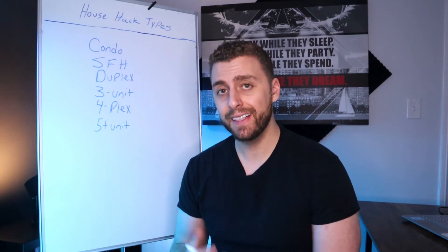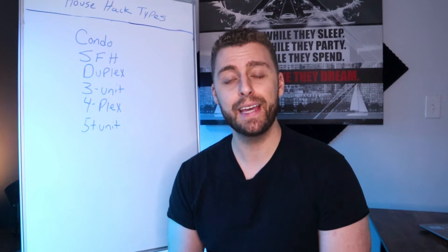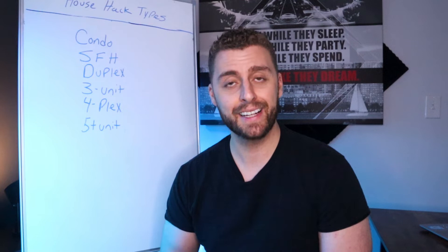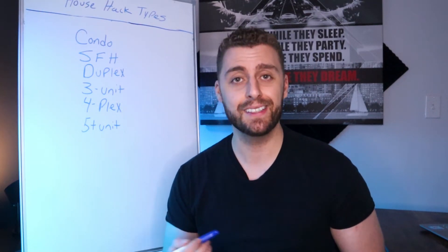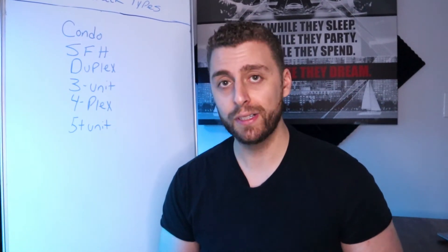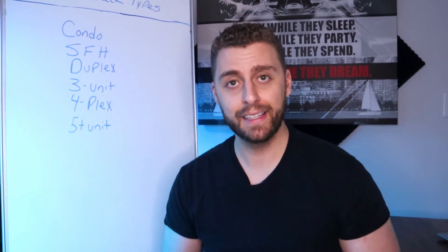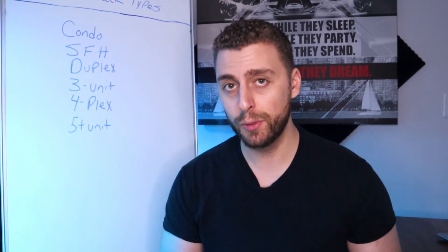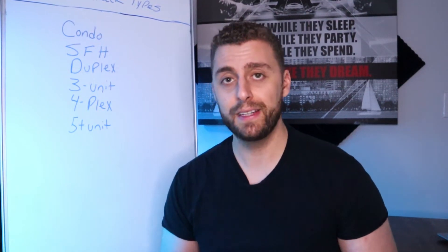Welcome to the video. If you're looking to house hack, you're probably on the right path. House hacking can be a tremendous way to boost your financial future. I started house hacking about two years ago. Before that, I was renting — actually renting the same property that I bought and house hacked. I'm also a real estate agent and a team leader, and I help other people with house hacking and getting into their first investment property. I have a lot of experience doing this.